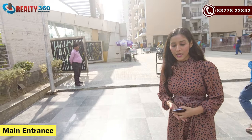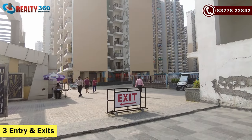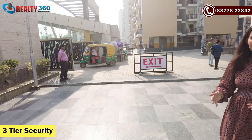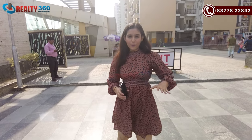This is the main entrance of the society, Punch Shield Greens 2. Here you get a total of 3 entry and exit gates. Two are currently in operational state, and the third will be operational soon. As you can see, there is a proper security presence here — three tiers of security in the township. Now let's go further inside.